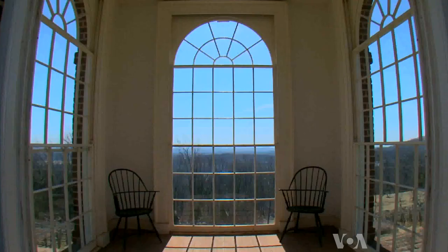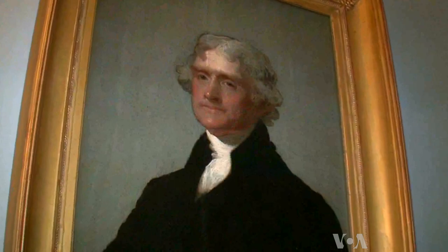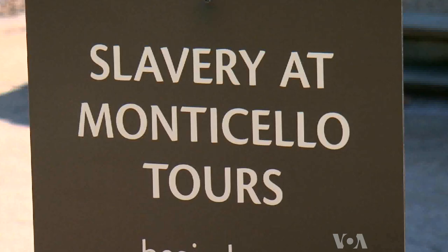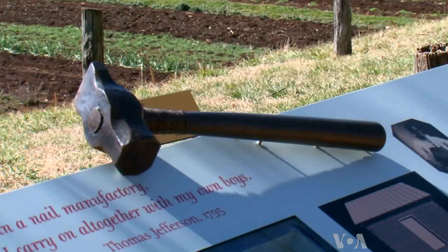Thomas Jefferson lived much of his life at Monticello, a sprawling plantation near Charlottesville, Virginia. But although he wrote the Declaration of Independence, he owned 600 slaves during his lifetime. That contradiction is the subject of two groundbreaking exhibits, one at Monticello.